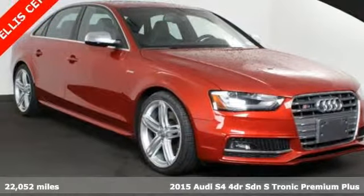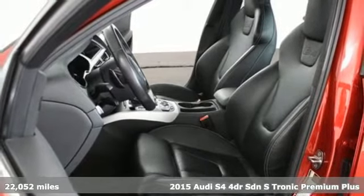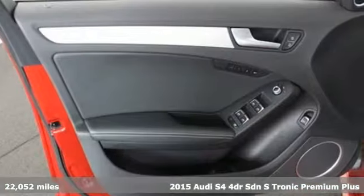Here's a 2015 Audi S4. This S4 exemplifies control, poise and athleticism, and it exudes style and confidence.